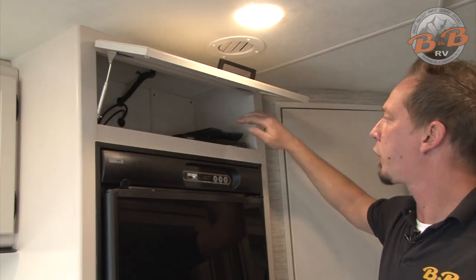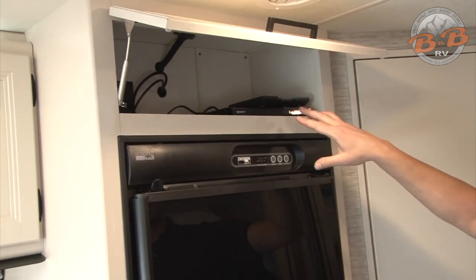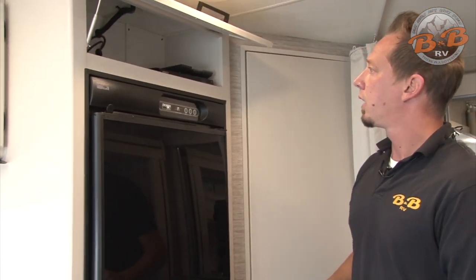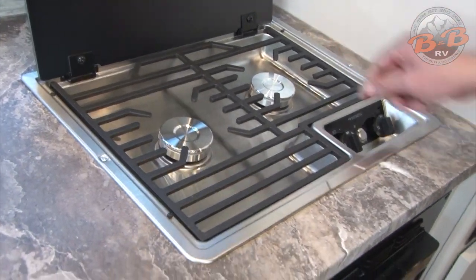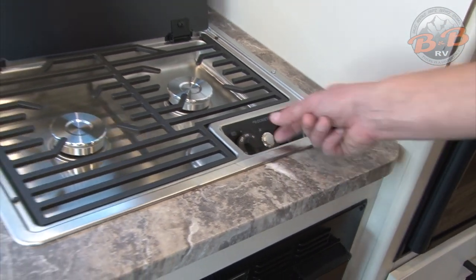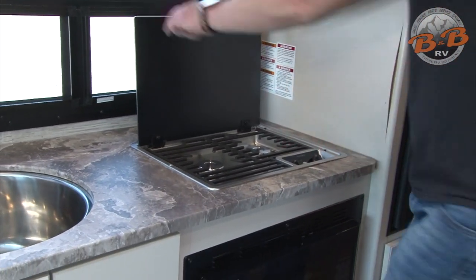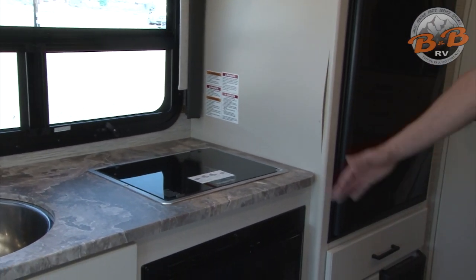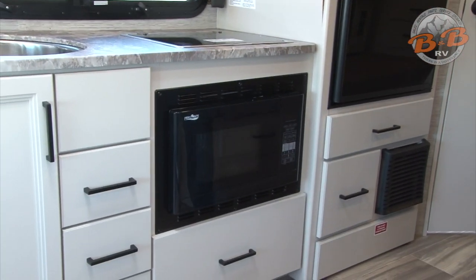Above the refrigerator, we have your DVD player with TV remotes and DVD remote inside. This DVD player is connected to both TVs with a splitter, so you can watch a movie on either TV as long as it's on the right source. To the left of the fridge, we have a couple of gas burners. To light those, turn the knob into the light position, push the spark button until they light, and then adjust the temperature high or low. This is not a cooktop, so make sure the glass is lifted up and out of the way when using it. Below, you have a convection microwave — you can bake like in an oven or just use it as a normal microwave.